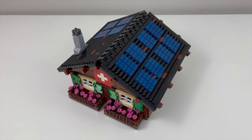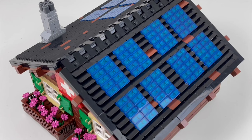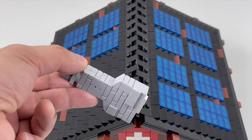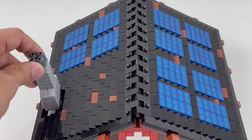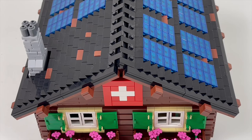The last module is the rooftop. The angle of the roof is held by hinges. Most of the shingles are just black cheese slopes with some browns thrown in. I have a total of 12 solar panels using 1x2 clear blue tiles, and the chimney is its own mini module. The last minor detail is the Swiss flag right in front — I noticed that the Swiss really love to display their flags on their chalets, so I created one for this building.